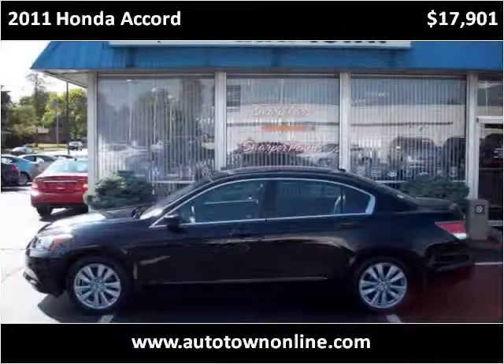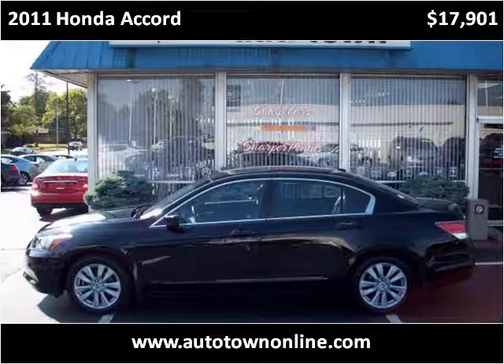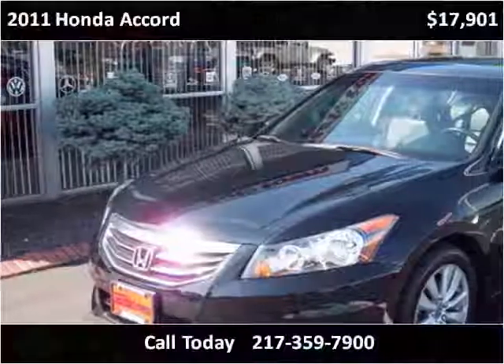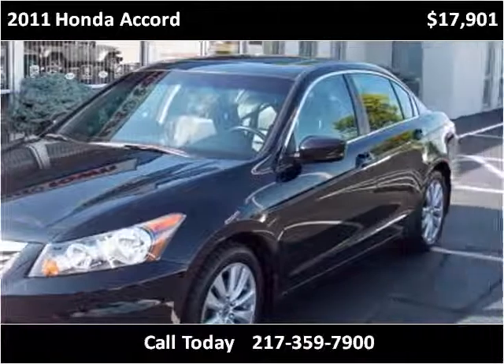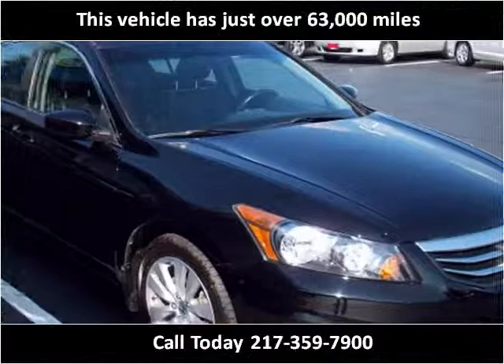This 2011 Honda Accord is available from Bob Simpsons Autotown. This vehicle has just over 63,000 miles.